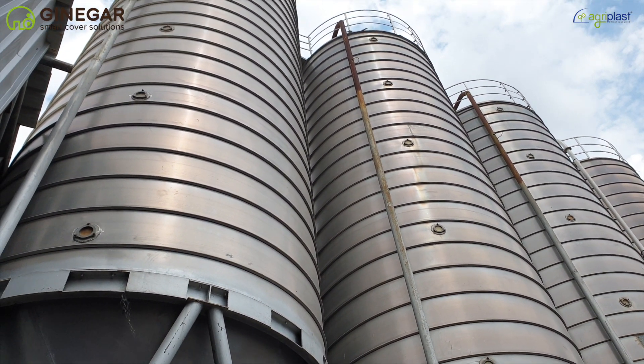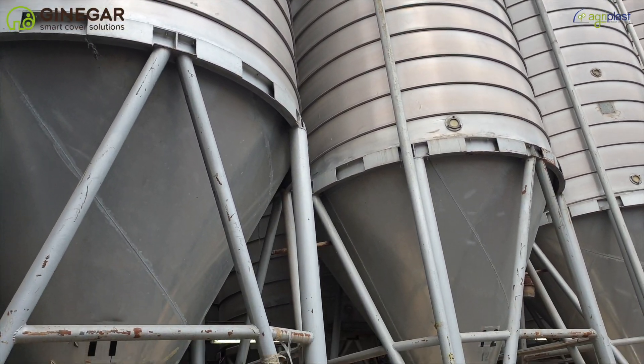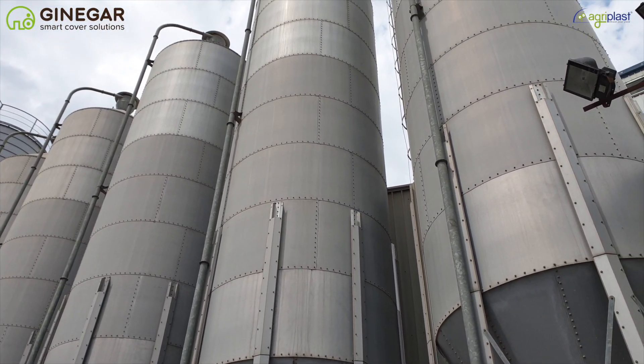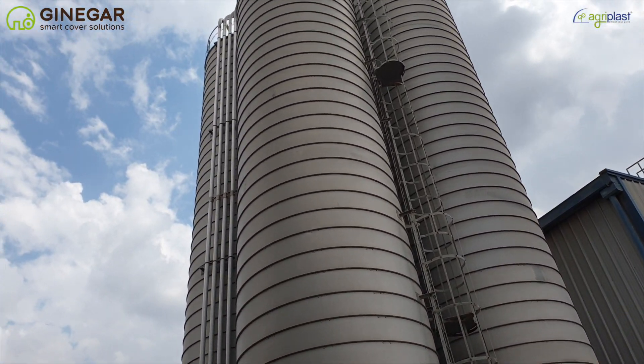Ginagar is the pioneer of five and six layer technology. We pride ourselves on finding the perfect match between customer needs, crops, climate and terrain conditions, and a customized solution, and always offer ongoing customer support and assistance to ensure the best possible results.